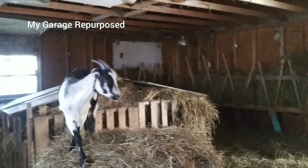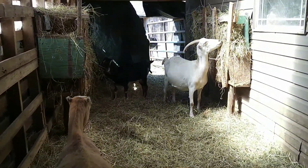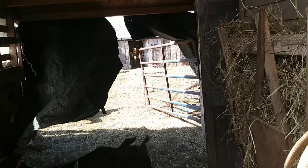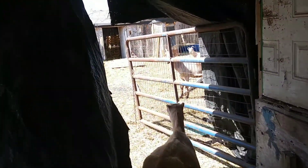So, goat barn. The goat barn goes into the breezeway here. It's a breezeway because it's not totally closed off. We've got a gate with some tarps that we put across the gate at night to stop the draft.